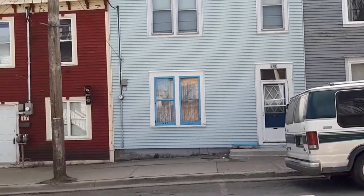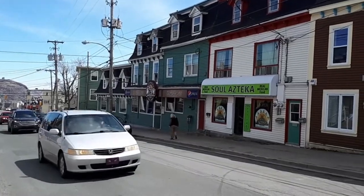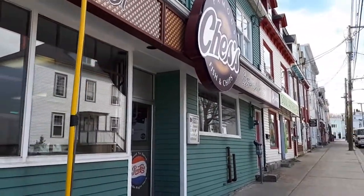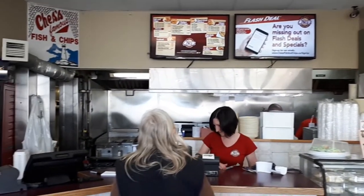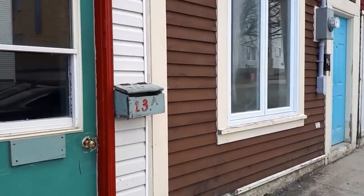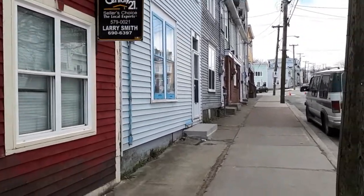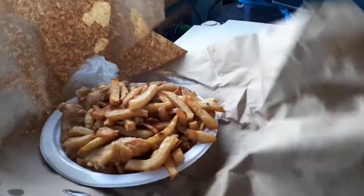There's my van and some of the row housing. Chess's is just down there. Here we go — Chess's Fish and Chips. It's been a while since I had the fish here. We got our fish and chips and we're going to head down and eat it on the waterfront, not going to stay in the restaurant. And that's the tasty treat we've been waiting for.